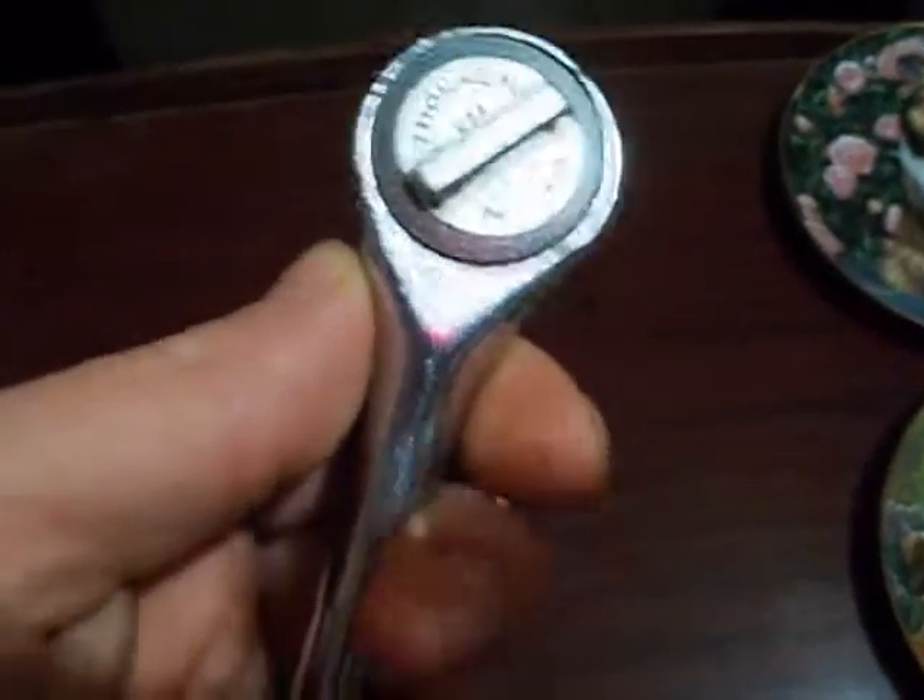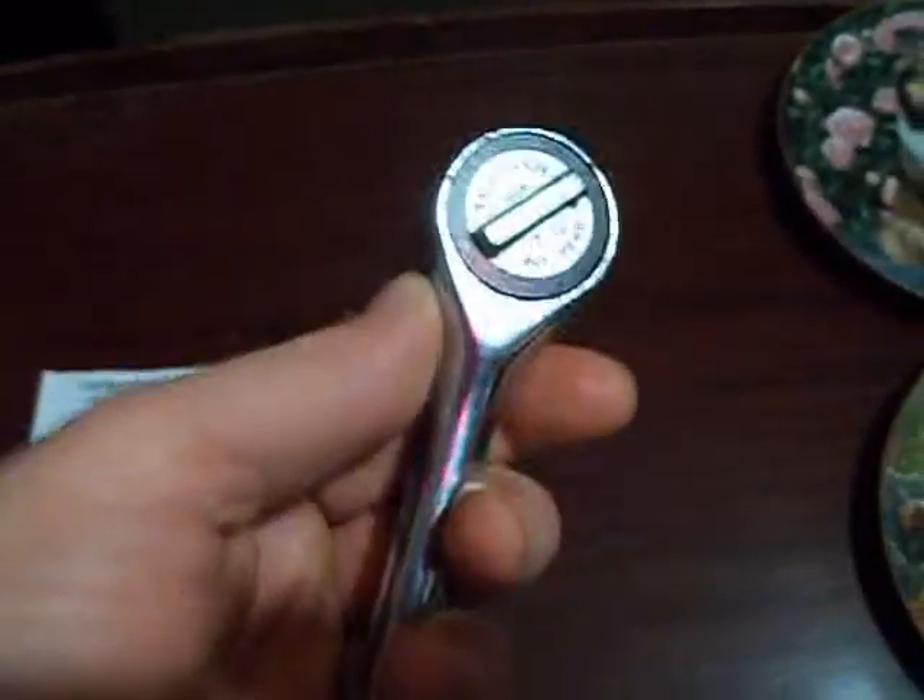This is a Torx wrench. It says it's made in the USA — it says '77 JC' on it. I think this is like an off-brand, but it's pretty tough and works pretty good. It's pretty heavy too.